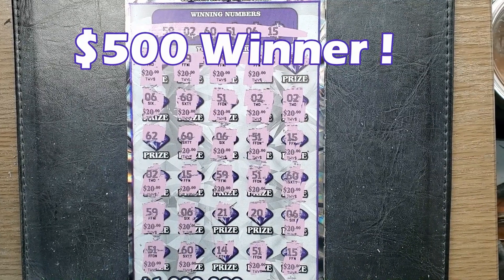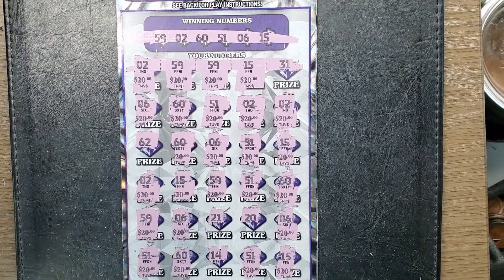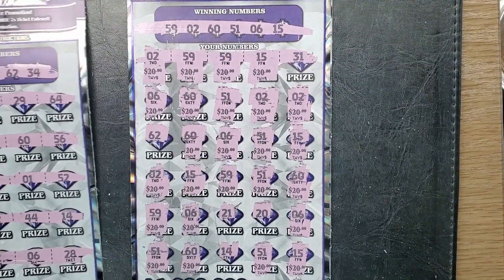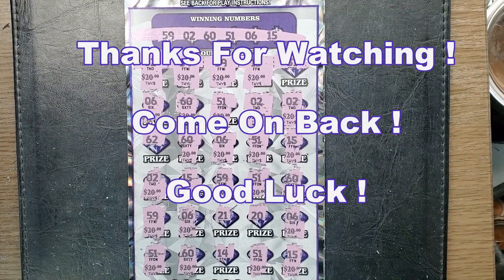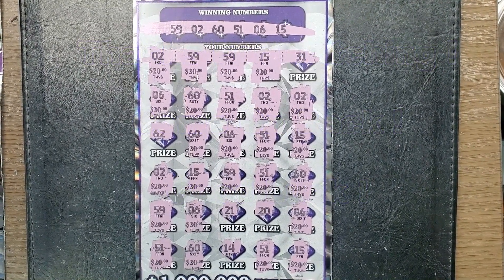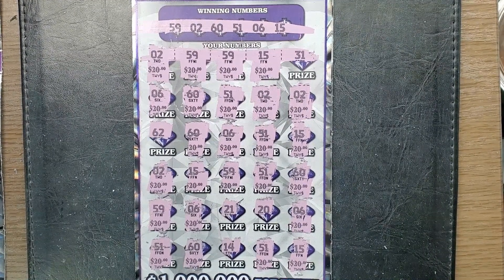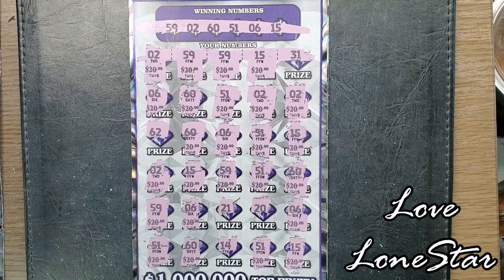Unbelievable — almost a win-all, but not quite. Beautiful win. I literally only bought two tickets: ticket number 7, which wasn't a winner, and ticket number 8, for this beautiful $500 winner. Can you say profit session? Cha-ching! This is Lone Star Scratch — thank you for watching. I hope you're winning and I hope you're lucky, but most of all, be blessed. I'll see you next time. Bye!